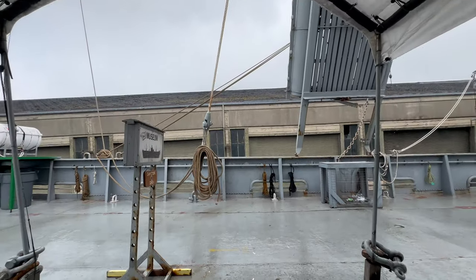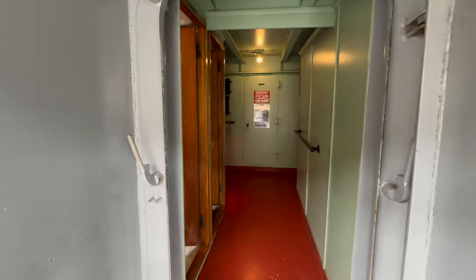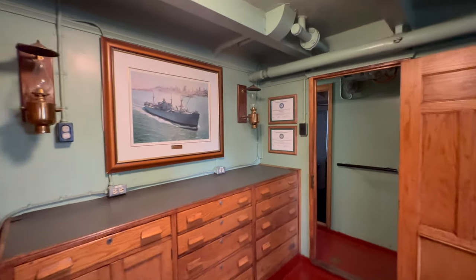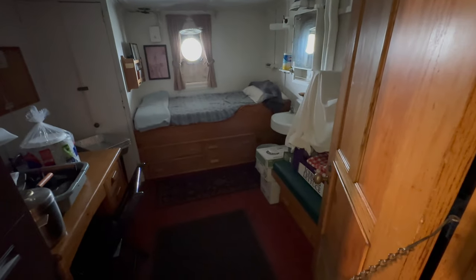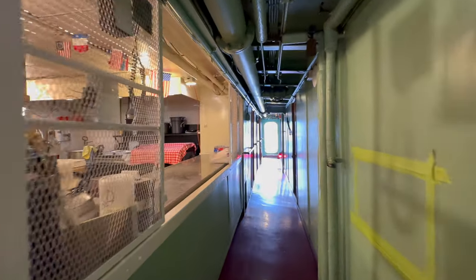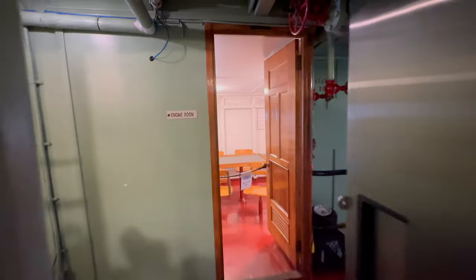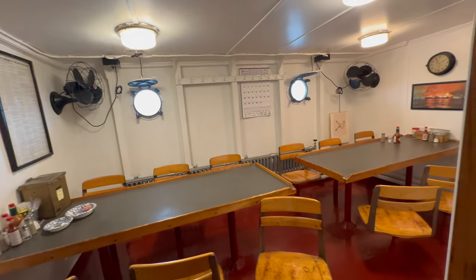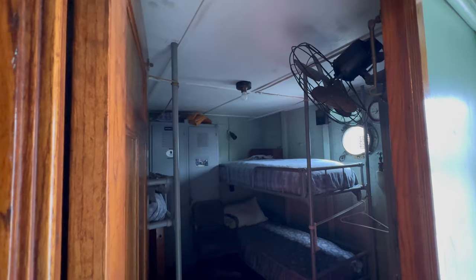Going out from the museum, we step into the living section of the ship. This is the Officer Salon. This is the Steward's room. Moving through the corridor, we can see the galley, or ship's kitchen, on the left — there is a coal-burning stove inside. This is the crew dining area, or crew mess. And this is a resting area for the crew.